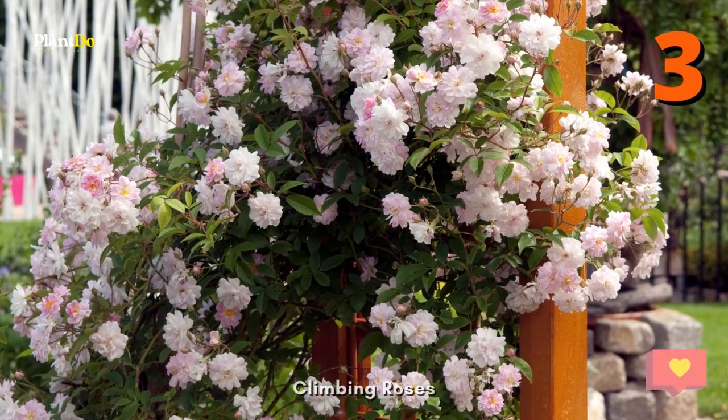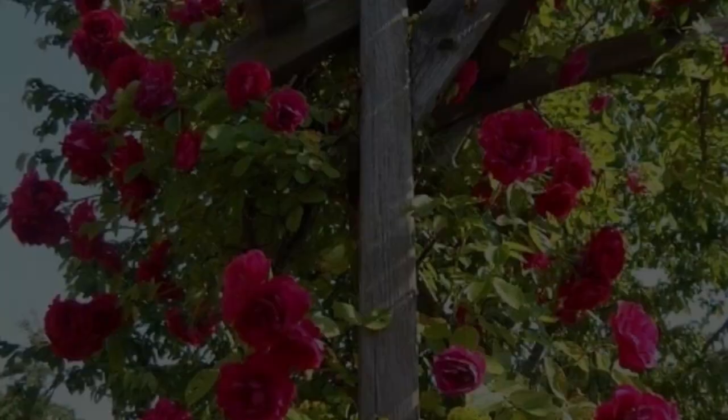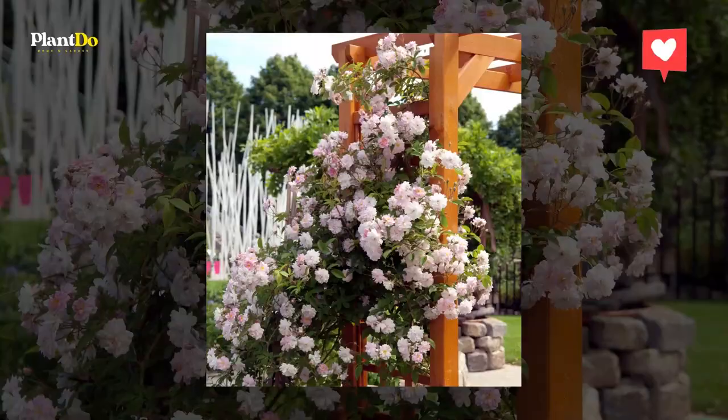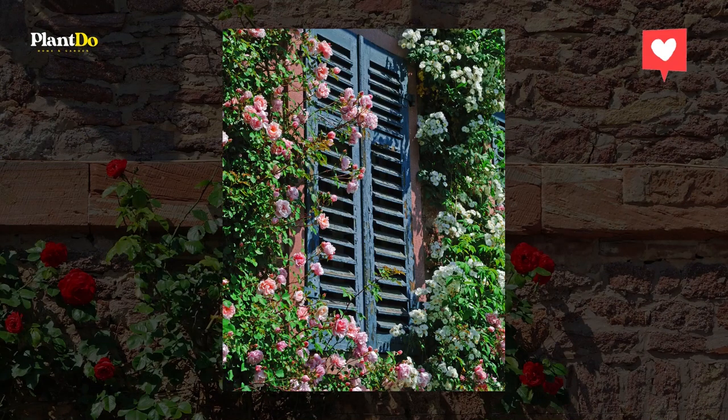Number 3: Climbing Roses. As the name suggests, these are roses that have evolved to be climbers. Climbing roses are considered mutations or hybrids of the most popular flower for Valentine's. They are known for having very long canes, making them perfect for your pergola since you can train them to grow up and around the structure.